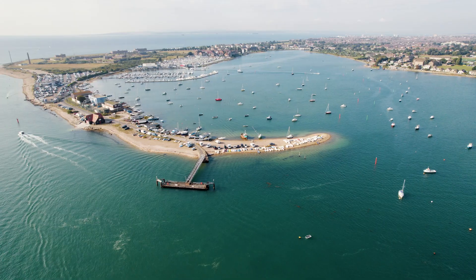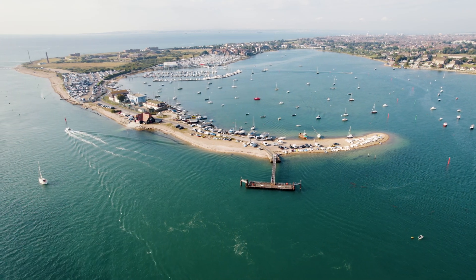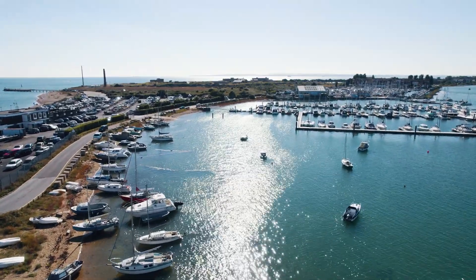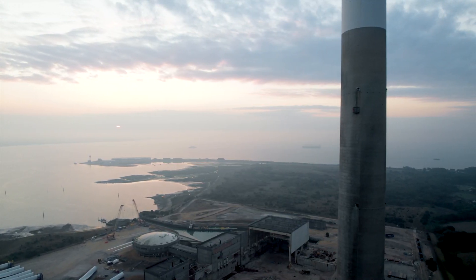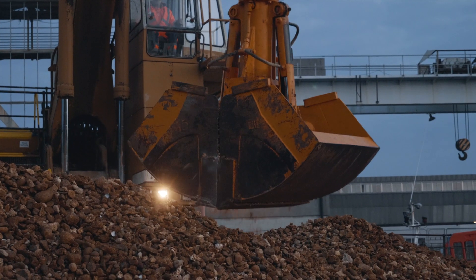But the Solent needs our help. This is one of the most heavily used waterways in the UK, with a population of over 1.5 million, 79,000 shipping movements per year and a quarter of all the coastal marina berths in England. Decades of human pressure has led to widespread habitat loss, over-exploitation, poor water quality and coastal squeeze. It has seen nature diminished, degraded and fragmented.